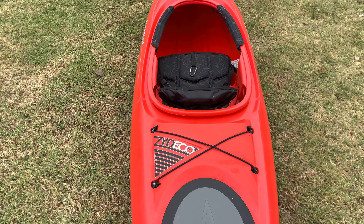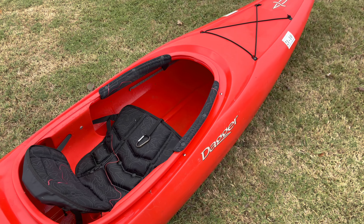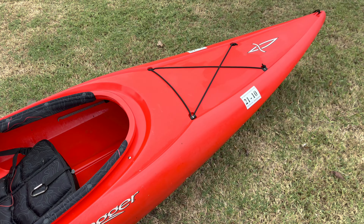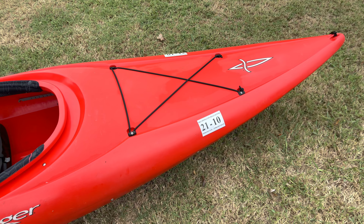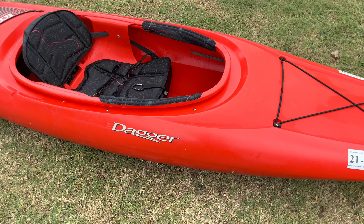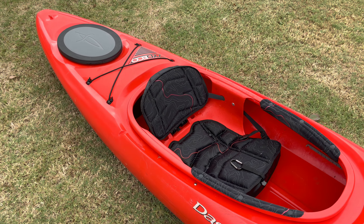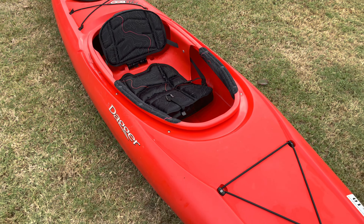The biggest pro about this boat is that it is just incredibly stable. My wife and I went out to Lake Eufaula and she got in this boat and had a great time because it doesn't give you that feeling that you're going to tip over. It's just super stable. But here comes the con.